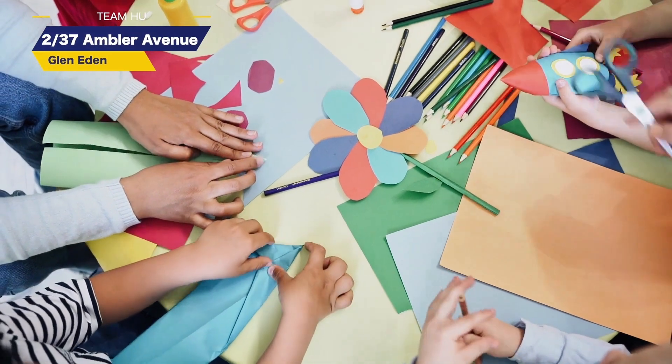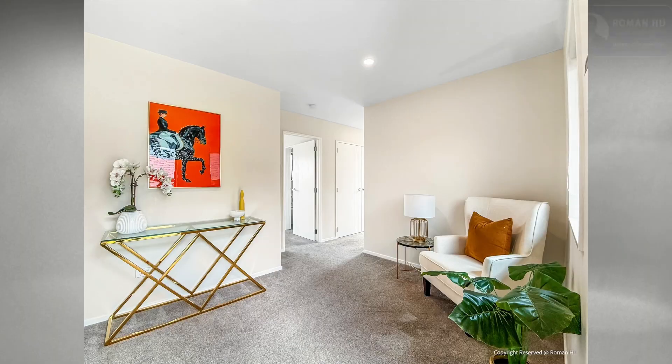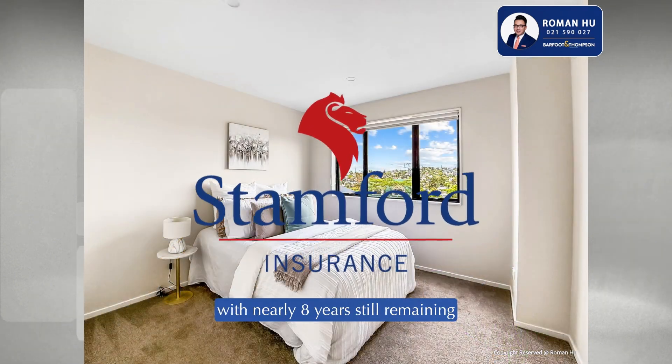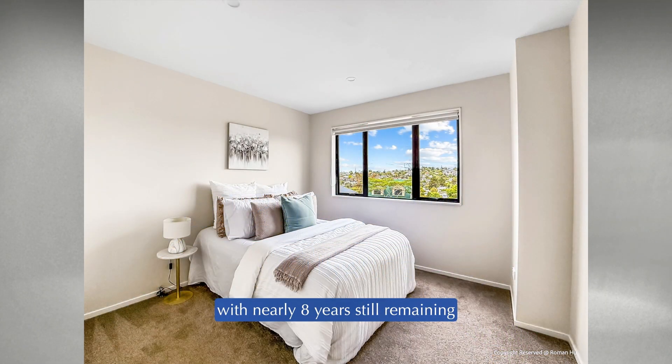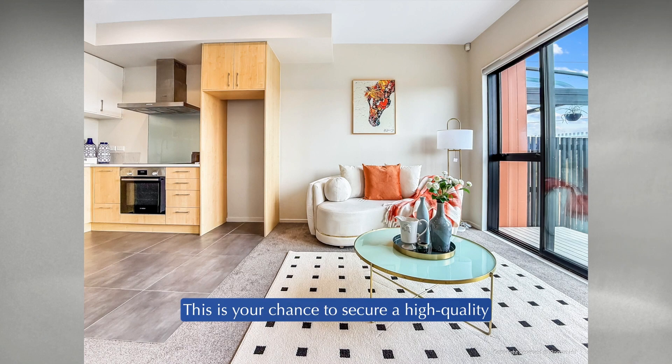Got kids? There's a kindergarten just around the corner. And don't forget — this home is backed by a 10-year building warranty with nearly eight years still remaining.